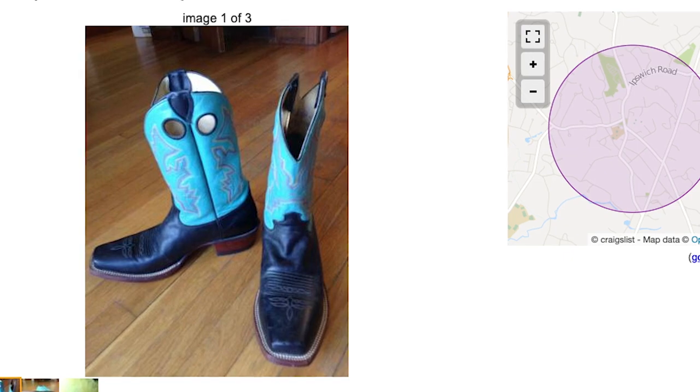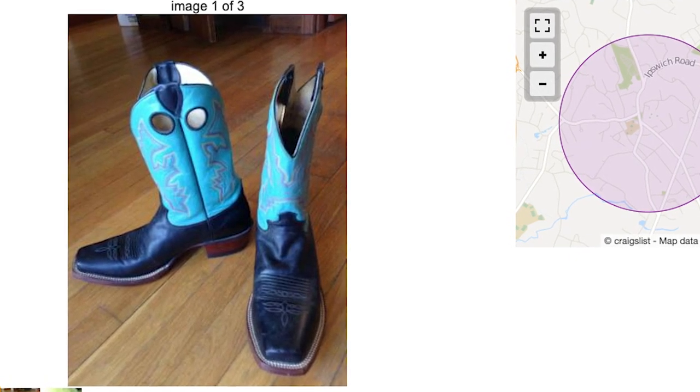I originally saw these boots online a couple of weeks ago. I thought they looked nice, but I didn't really have a reason to get them. And then I would come across them every so often.